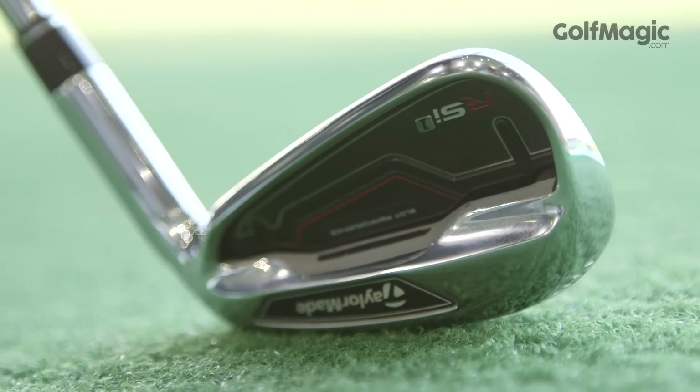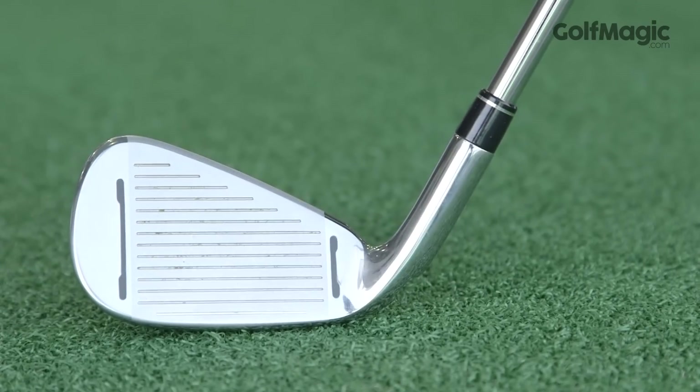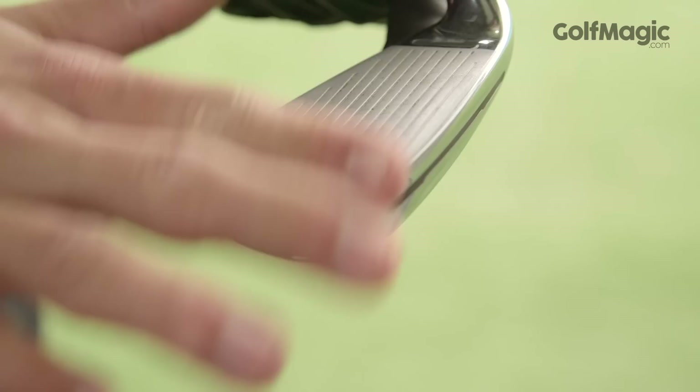Superb distance once again thanks to the improved speed pocket with through slot technology, tremendous forgiveness from the face slots, and at £700 much cheaper than the RSI2. You will likely not be disappointed by sticking either the RSI1 or RSI2 in the bag this season.